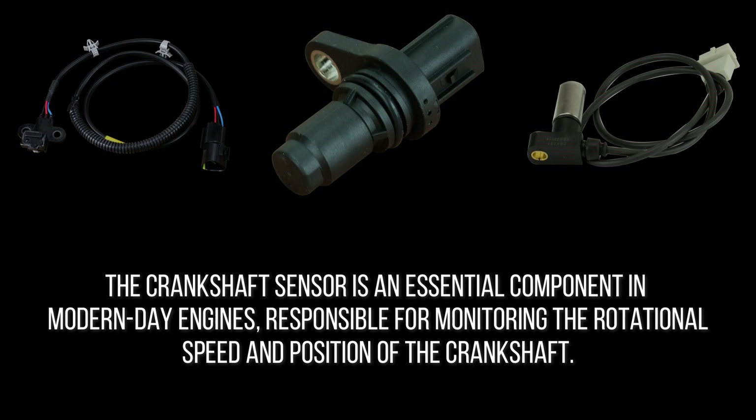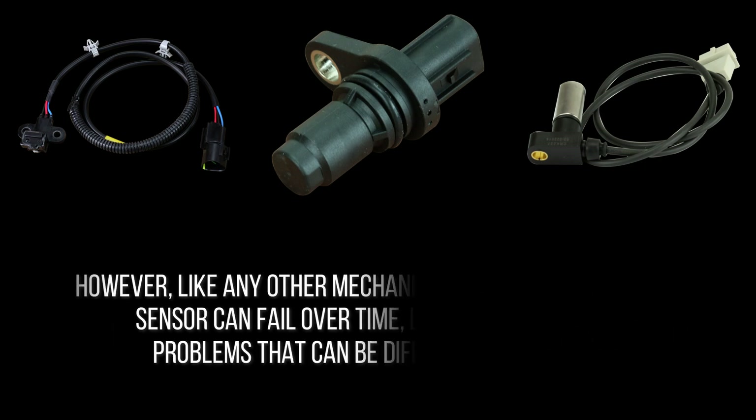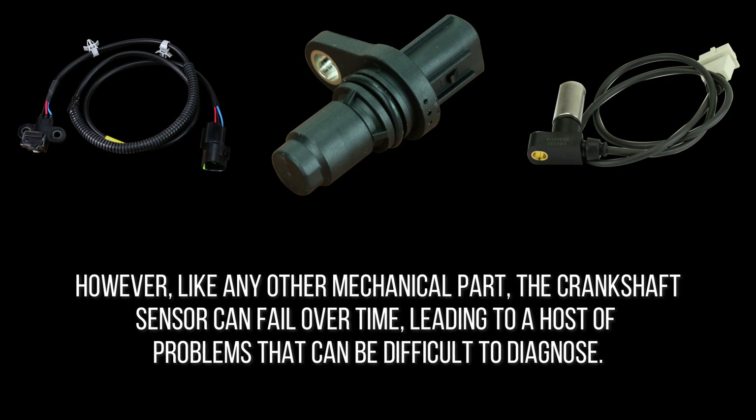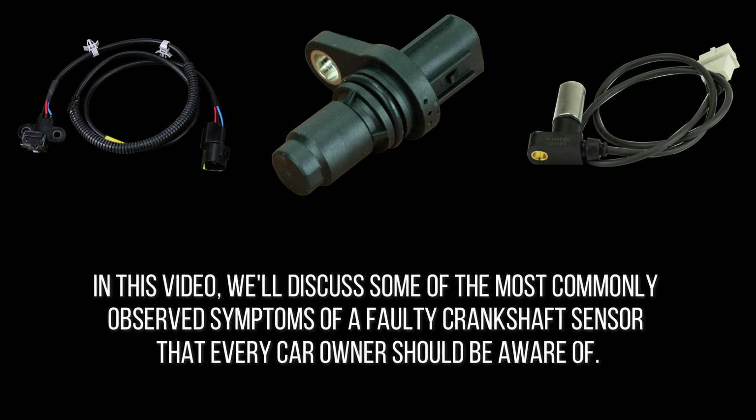The crankshaft sensor is an essential component in modern-day engines, responsible for monitoring the rotational speed and position of the crankshaft. This information is crucial for initiating fuel injection and ignition processes, which ultimately drives the vehicle. However, like any other mechanical part, the crankshaft sensor can fail over time, leading to a host of problems that can be difficult to diagnose. In this video, we'll discuss some of the most commonly observed symptoms of a faulty crankshaft sensor that every car owner should be aware of.